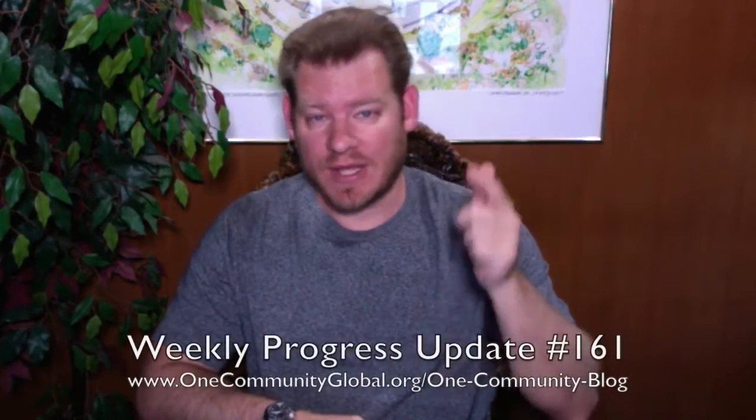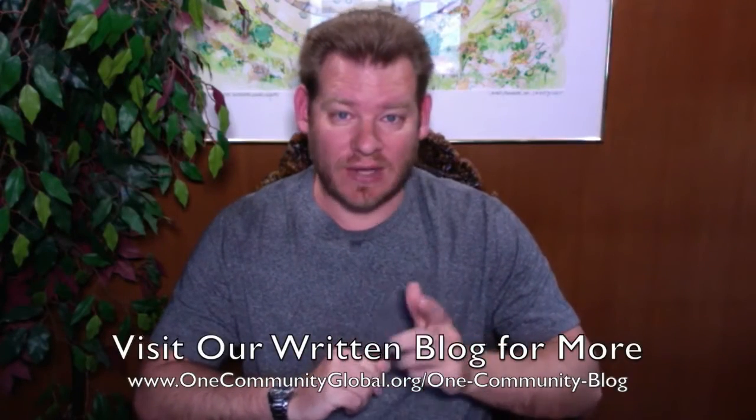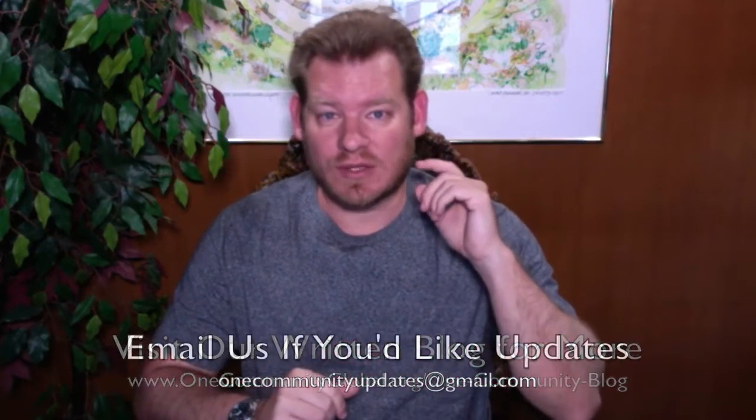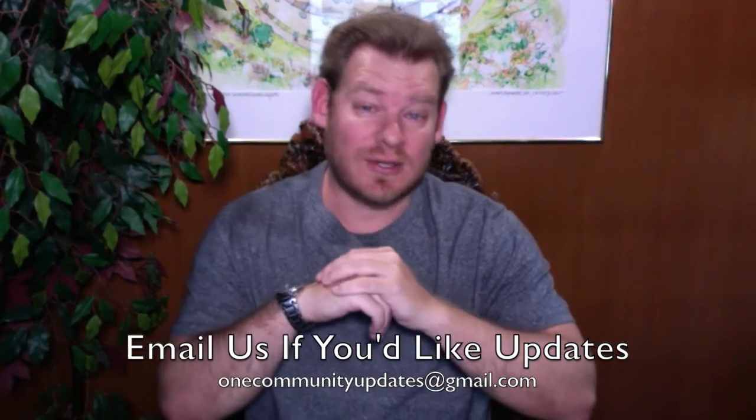Welcome to the OneCommunity Weekly Progress Update. My name is Jay Sabel and I am the Executive Director of the OneCommunity 501c3 nonprofit organization. This is our Weekly Progress Update Number 161, April 24th, 2016 edition. I am going to be covering one week of our team's progress and accomplishments with pictures and video. You can visit our written blog for more details and specific links to all the open source content, or send an email to onecommunityupdates@gmail.com to join our newsletter list, or subscribe to our YouTube channel.